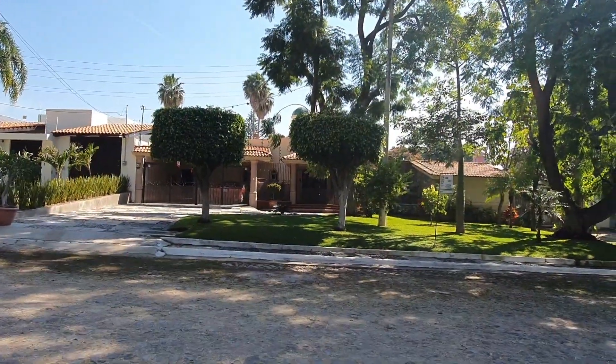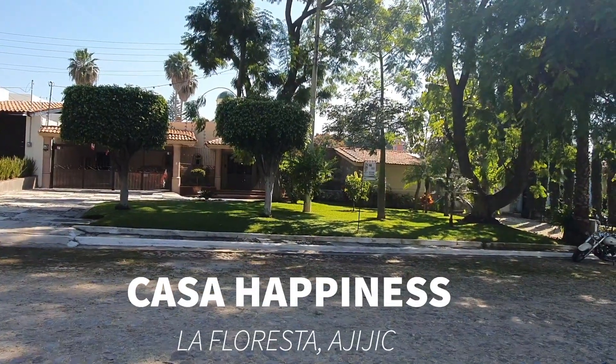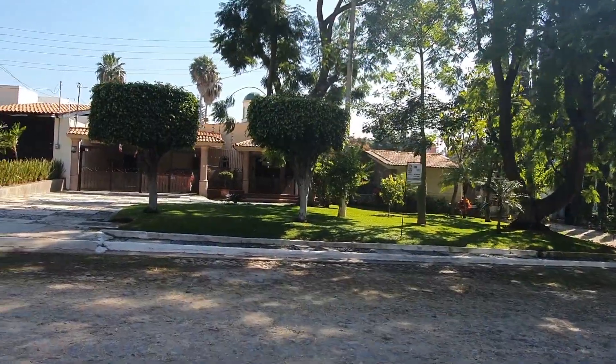Welcome to Casa Happiness here in Upper La Floresta. Let's go and check out this property. I'm going to walk you through.